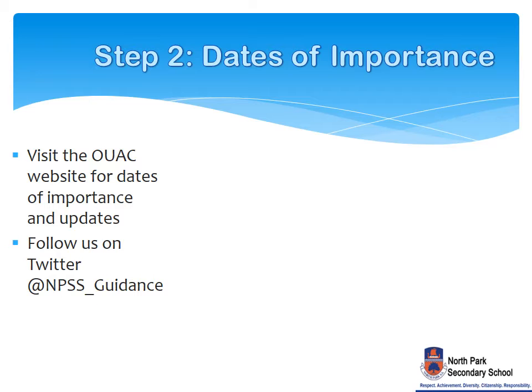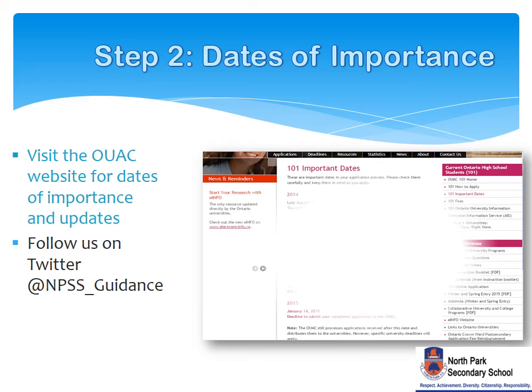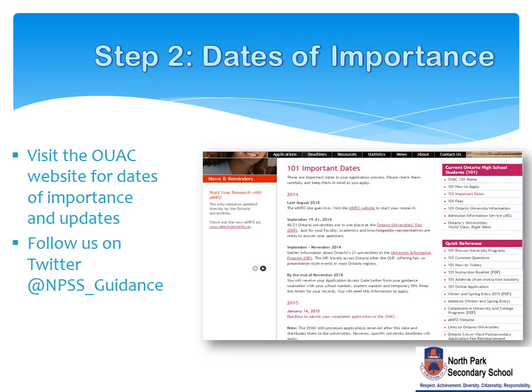The second step is to be aware of the important dates and deadlines. Visit the Ontario University Application Centre OUAC website for application dates and deadlines. Follow the Student Services Department on Twitter for reminders and upcoming workshops.